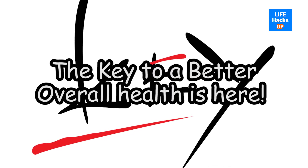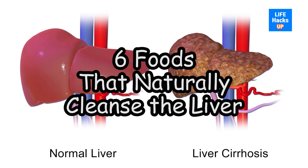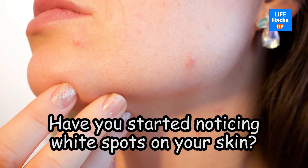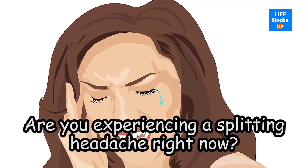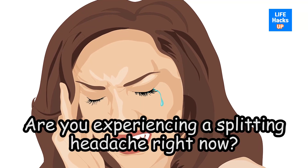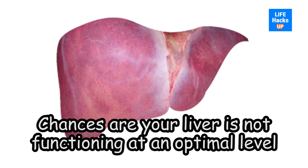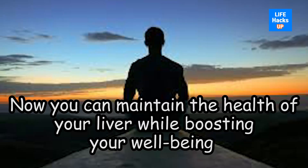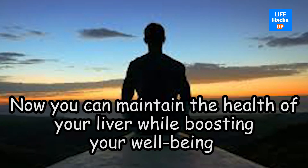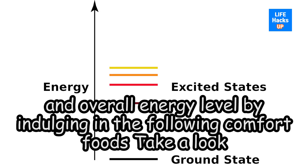The key to better overall health is here: six foods that naturally cleanse the liver. Have you started noticing white spots on your skin? Do you feel bloated regularly? Are you experiencing a splitting headache right now? Chances are your liver is not functioning at an optimal level. Well, we have some good news — you can maintain the health of your liver while boosting your well-being and overall energy level by indulging in the following comfort foods.